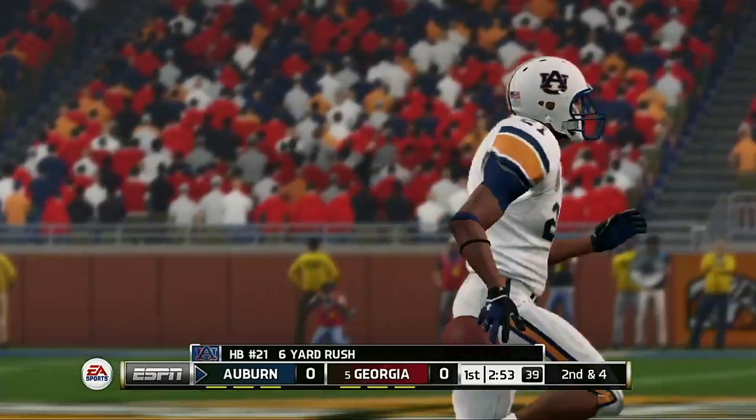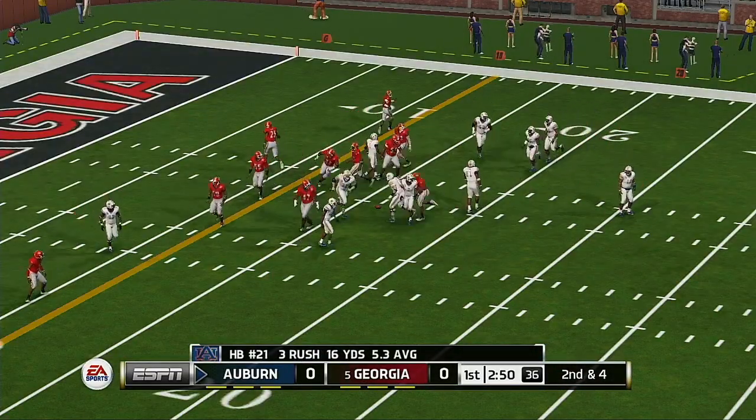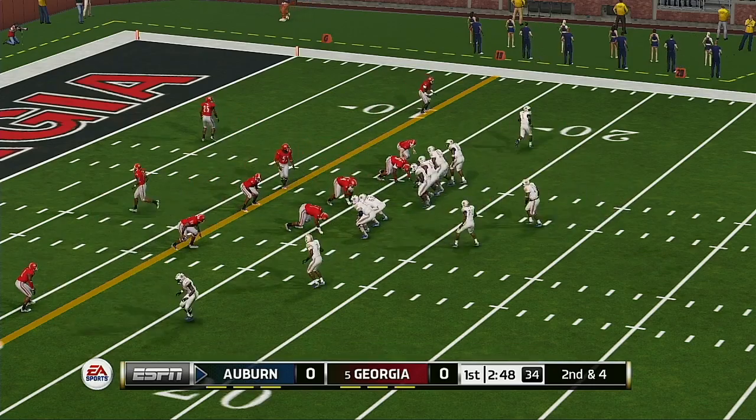Takes it up the middle for a nice run. That'll make it second and four.